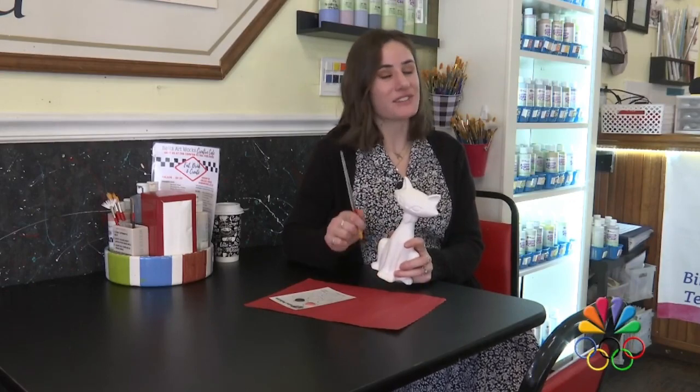Hi, I'm Molly Smith. This week on Stops and Shops, I am on Historic Miner Street in downtown Wairica. Come with me while I introduce you to Bella Artworks.